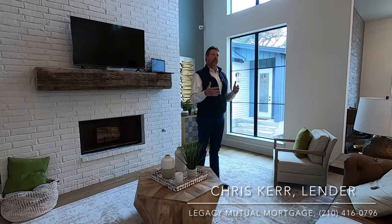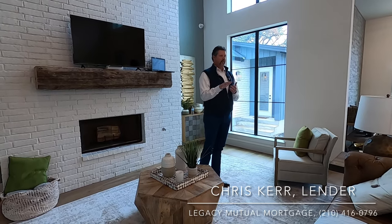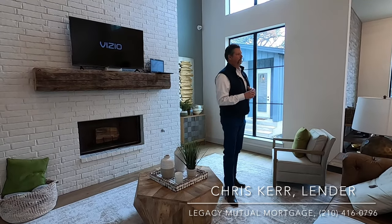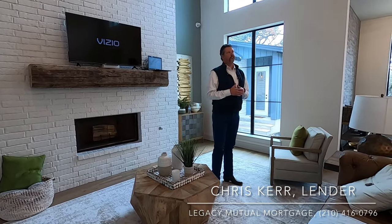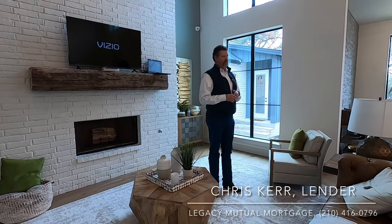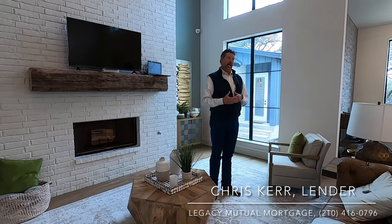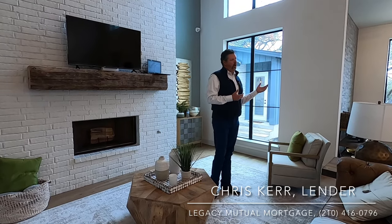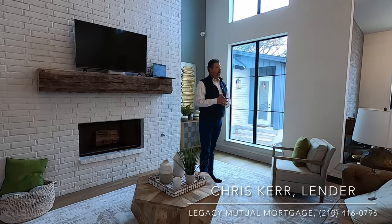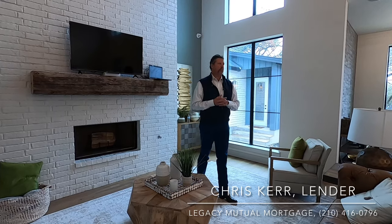Longer term, when you're looking at finishing construction — and none of you have started construction, so you're 12 to 18 months out, at a minimum — we do expect rates to come down. There are already people putting in writing that rates will be down by the end of the year, into the fives. I think that's super aggressive, but there is a chance we could be in the high fives by the end of the year. I do think we'll be headed south.